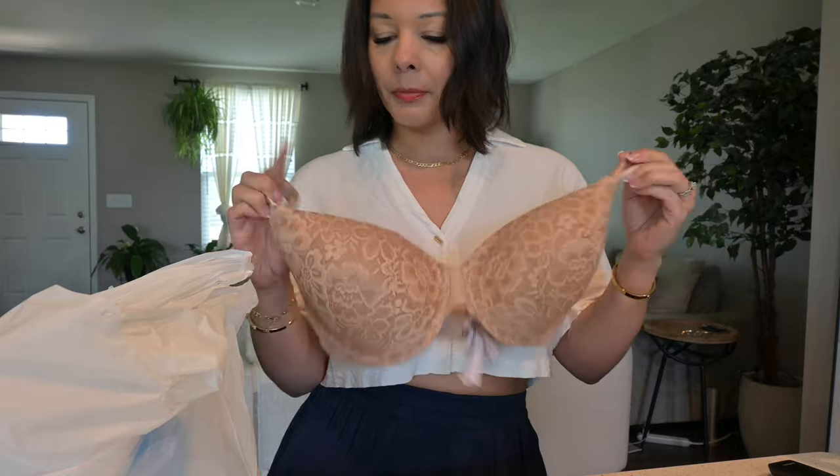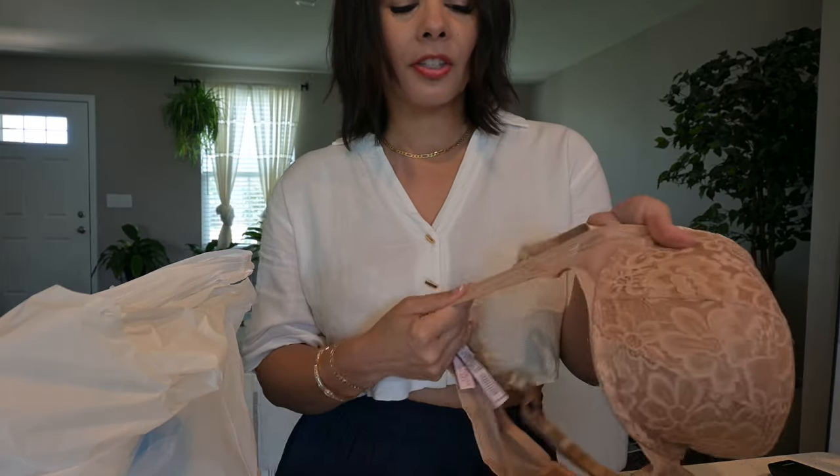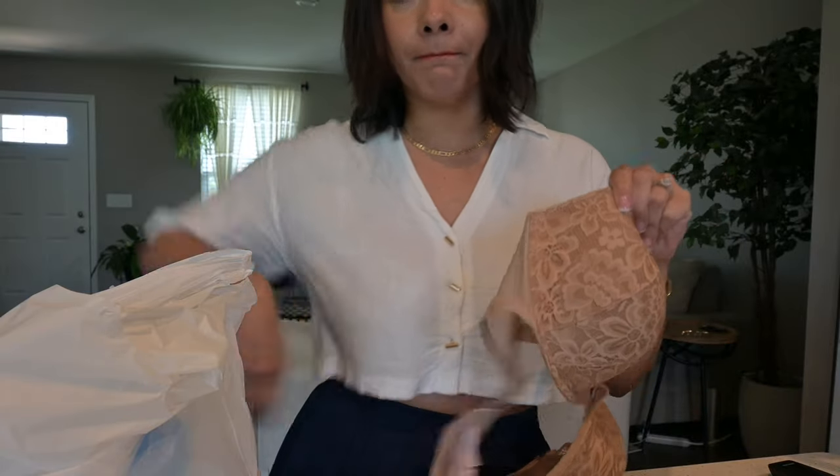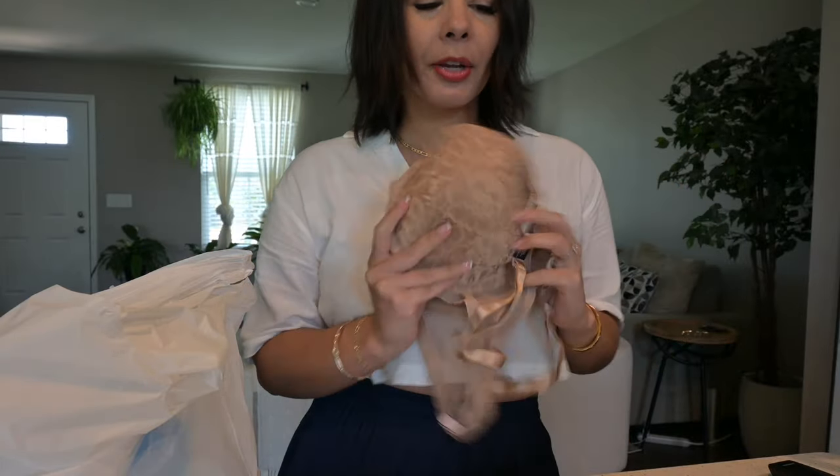It varies on the brand, at least it does for me. It has the mesh on the sides and it's very flexible so you don't get like crazy bra bulge. I really love that.